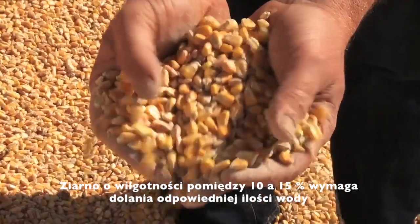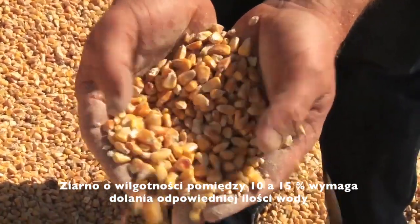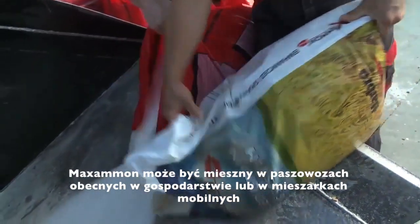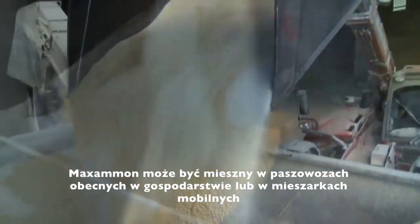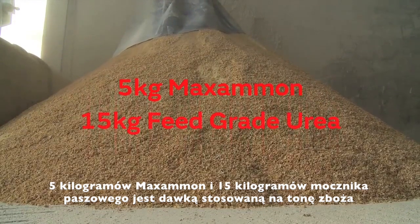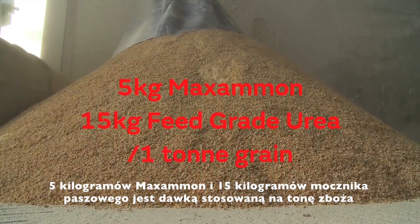Grain moisture between 10 and 15% requires the addition of 6 to 3% water respectively. Maximum can be applied in either farm mixer wagons or in a mobile mixer unit. The application rate is 5 kg Maximum and 15 kg of feed grade urea per ton of grain to be processed.